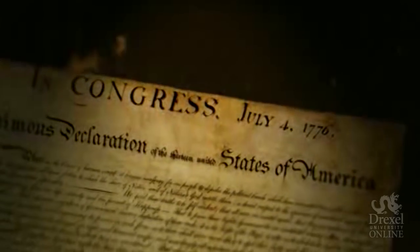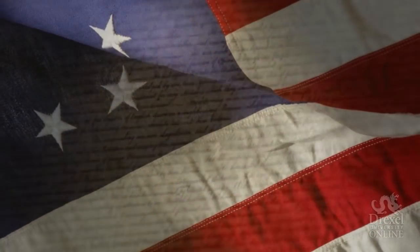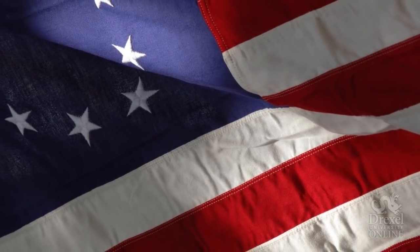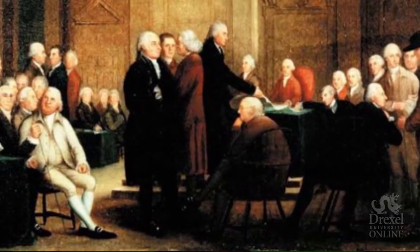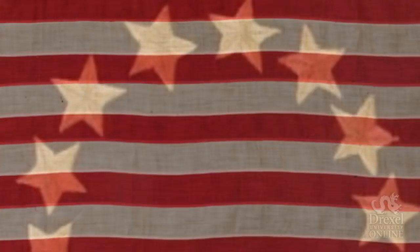A year later, on July 4th, 1776, Congress declared its independence from Great Britain, and from that moment on we were fighting for our independence. Yet the Continental Congress still did not design a new American flag. That flag came about on June 14th of 1777, when Congress passed the first of three major Flag Acts. The first act stated that the flag of the United States shall consist of 13 alternating stripes of red on white, with 13 stars on a blue field forming a new constellation. But the Flag Act didn't specify whether those stripes were to be vertical or horizontal, where the blue field was to be placed, what star pattern was to be used, or how many points each star should have.